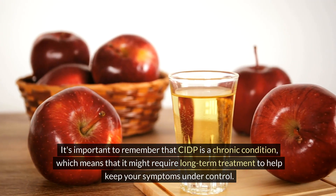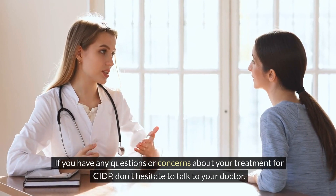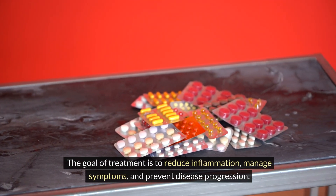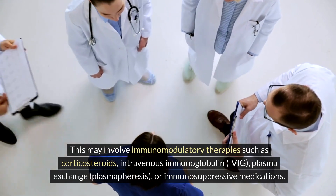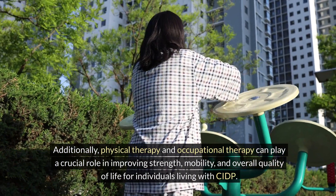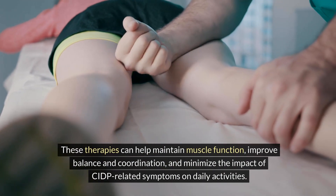CIDP is a chronic condition, which means it might require long-term treatment to keep symptoms under control. Your doctor will monitor your progress and adjust your treatment plan as needed. The goal of treatment is to reduce inflammation, manage symptoms, and prevent disease progression through immunomodulatory therapies. Additionally, physical therapy and occupational therapy play a crucial role in improving strength, mobility, and overall quality of life — helping maintain muscle function, improve balance and coordination, and minimize the impact of CIDP-related symptoms on daily activities.